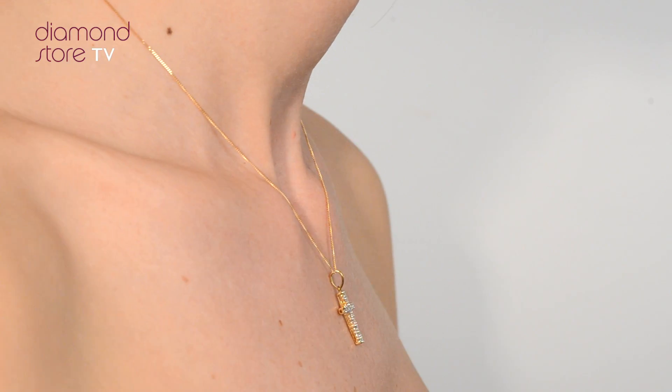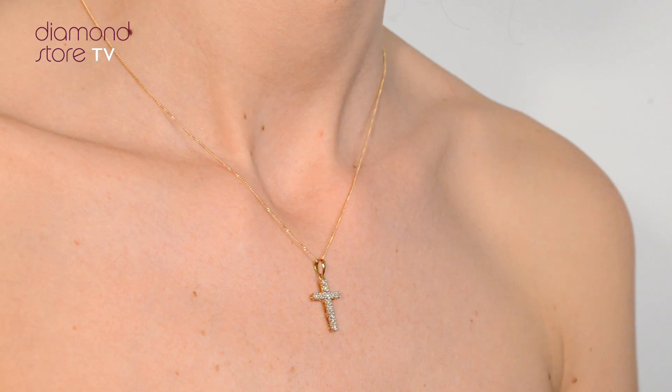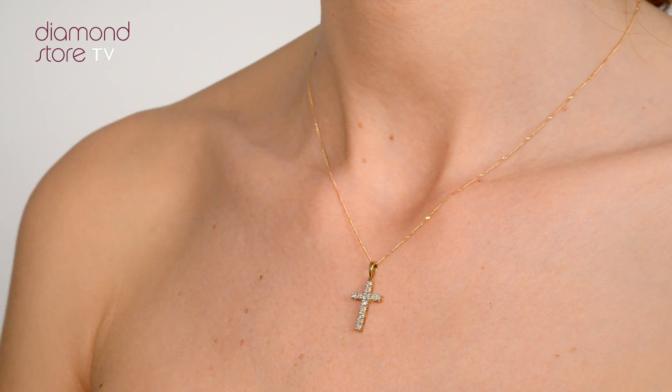This beautiful 9 carat yellow gold piece looks stunning in a solitaire setting. We don't just sell jewellery — we make it.